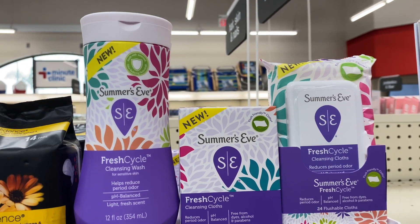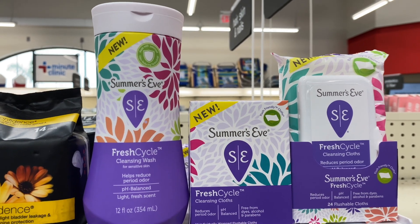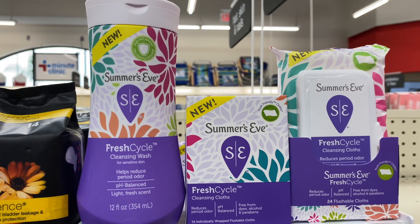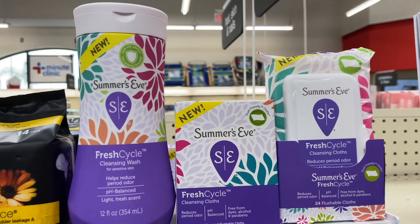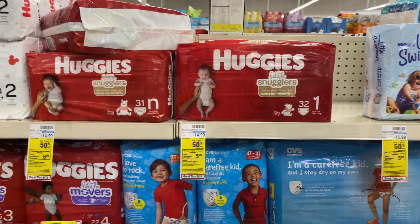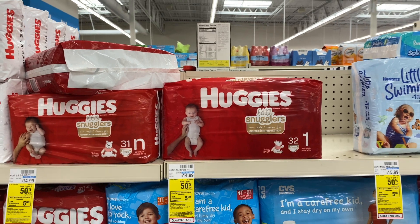Go ahead and get two of the Summer's Eve Fresh Cycle. These are at my store for $4.29. One will be full price, one will be half off. You'll pay $6.43 but get $3 back in Extra Care Bucks, making your final cost $3.43 or $1.71 each. Huggies diapers are going to be on sale two for $20. Spend $20, get a $5 Extra Care Buck.